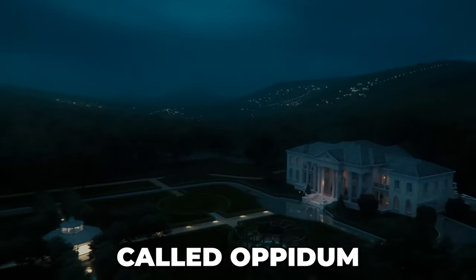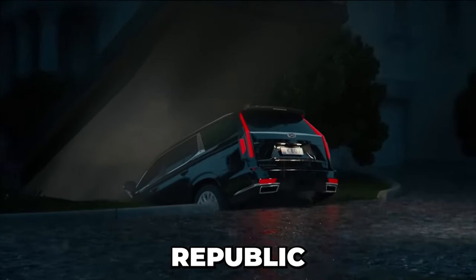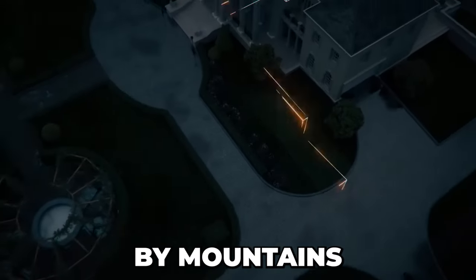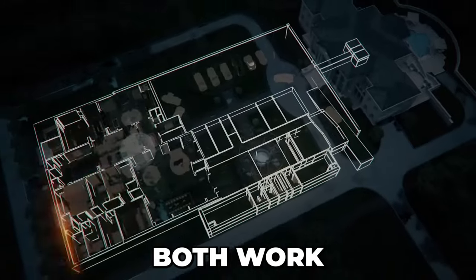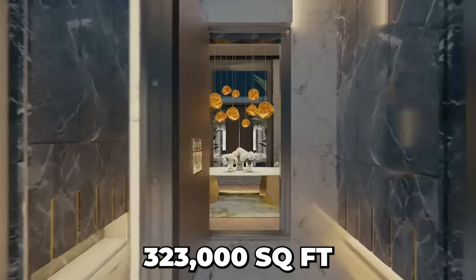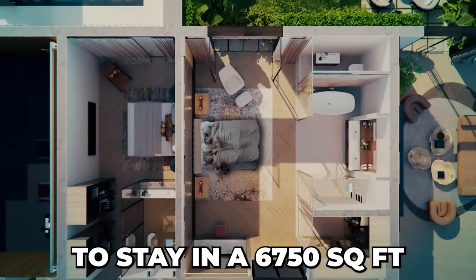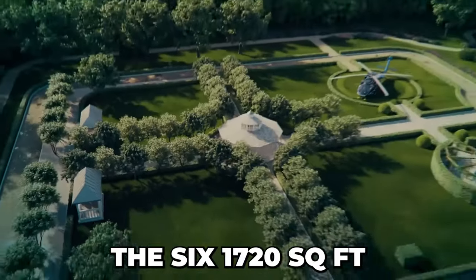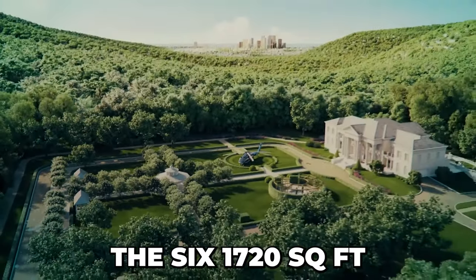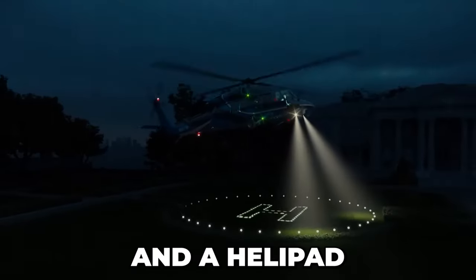The luxurious doomsday bunker called Opidum, first on our list, can be found in the Czech Republic in Europe. It is surrounded by mountains and has everything you need for both work and play, all spread over a whopping 323,000 square feet. You can choose to stay in a 6,750 square foot apartment or one of the six 1,720 square foot apartments. There's also a golf course at ground level and a helipad.